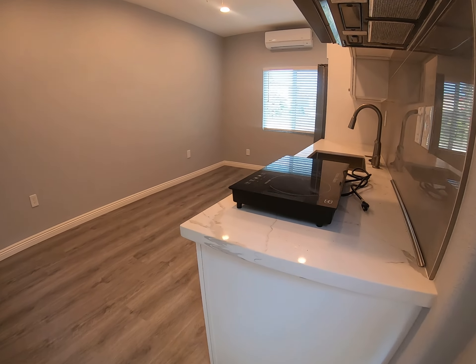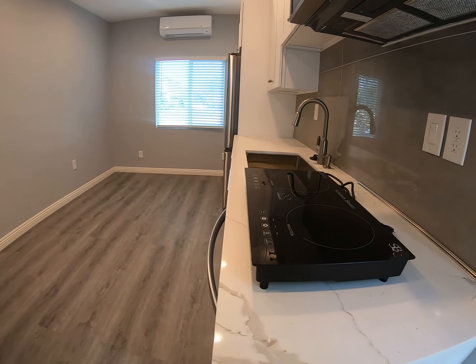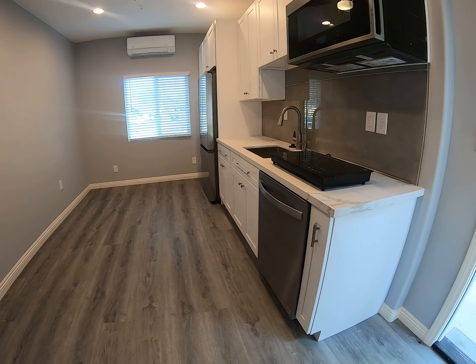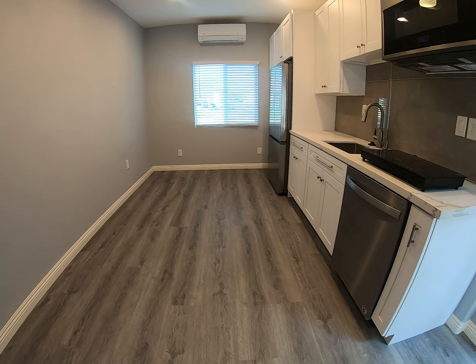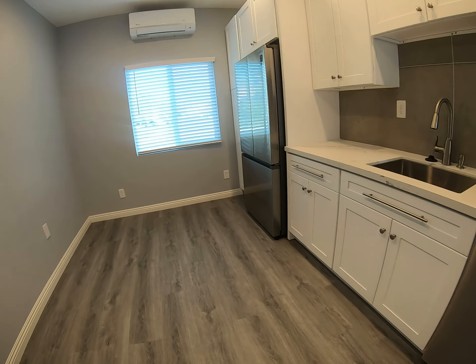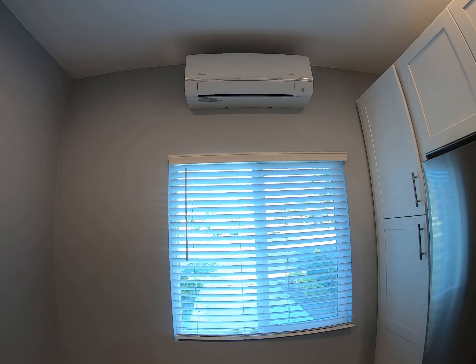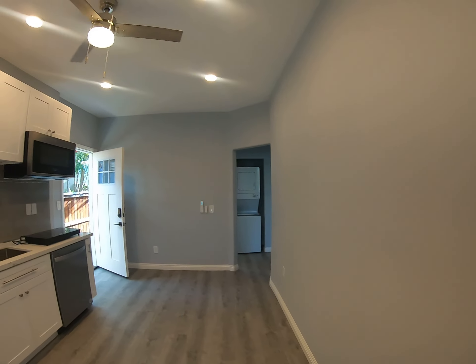The kitchen is done lovely with a refrigerator, a dishwasher, microwave, and a convection hot plate. There are also two AC units in the house that have their own remote. One is going to be right here at the top of the kitchen area to keep you cool. There's also a ceiling fan in the main room.